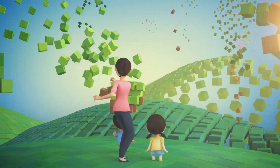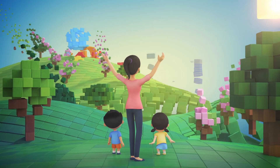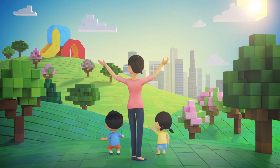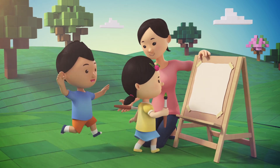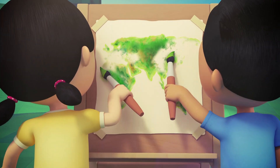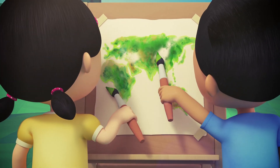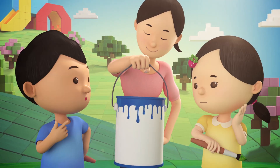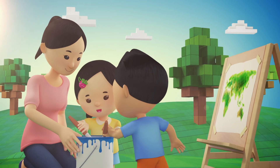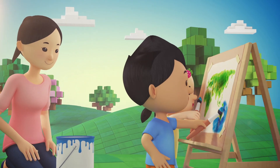The Nurturing Early Learners curriculum will help you build a strong foundation for your children's future learning. Encourage your children to explore, experience, and experiment with their world. Make their learning experiences fun and meaningful. In time to come, they will grow in confidence to take on future challenges.